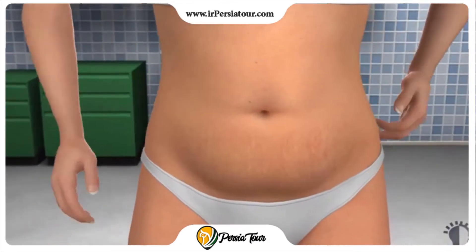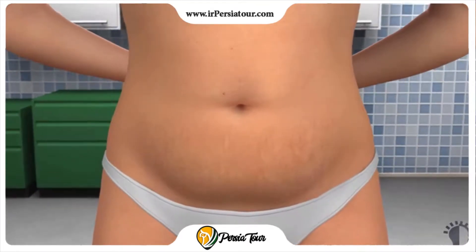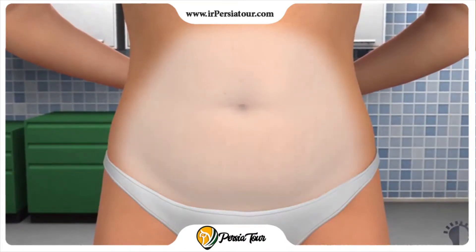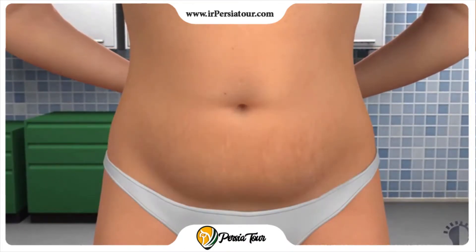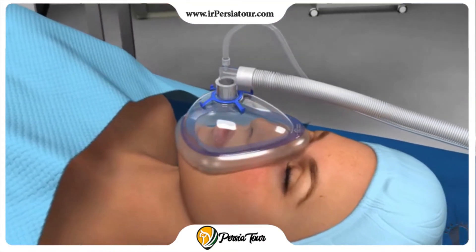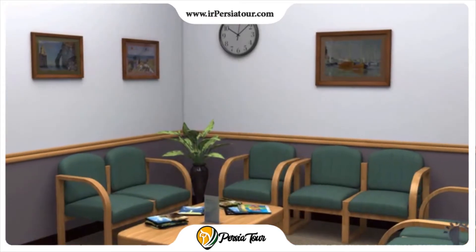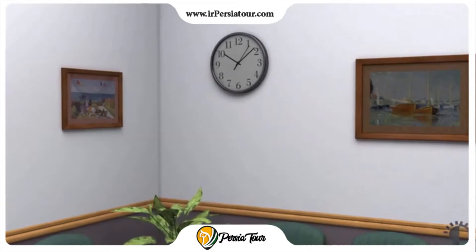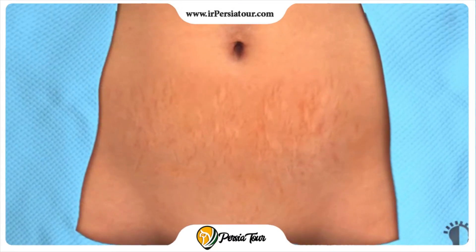A full tummy tuck may be done under local anesthesia with sedation, where the abdominal area is numb and you are relaxed and comfortable. Alternatively, you may be completely asleep under general anesthesia. The length of the procedure can vary depending on the extent of tissue removal and whether liposuction is also performed. Your surgeon will make an incision just above the pubic area.